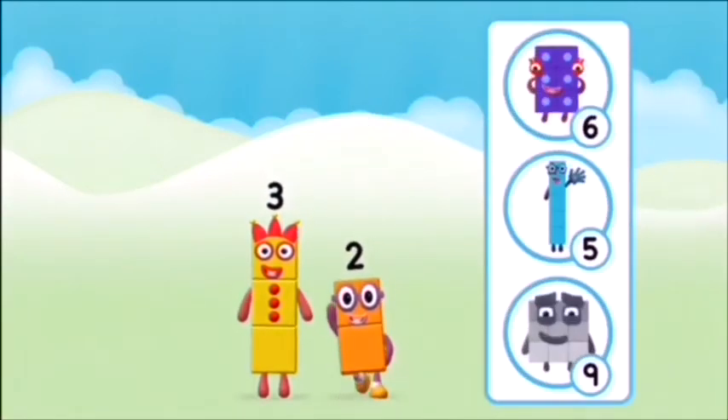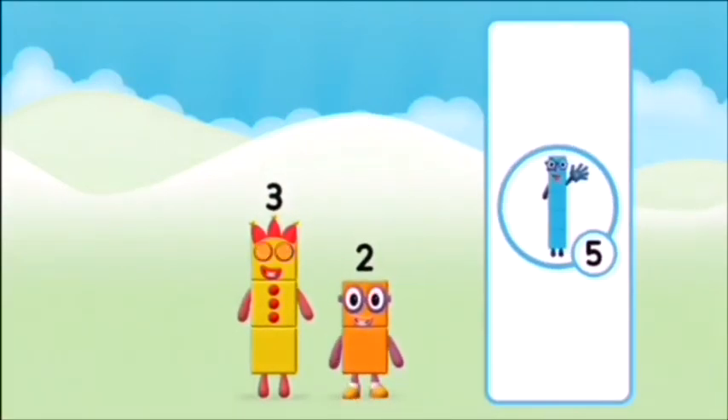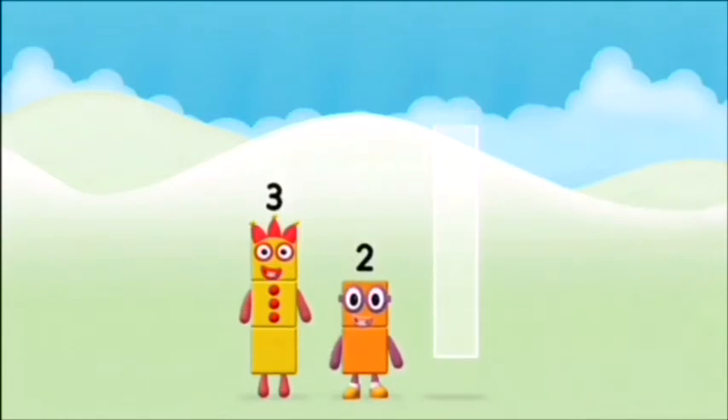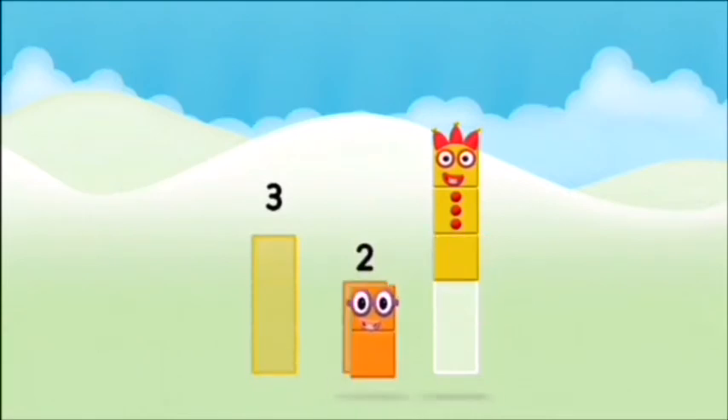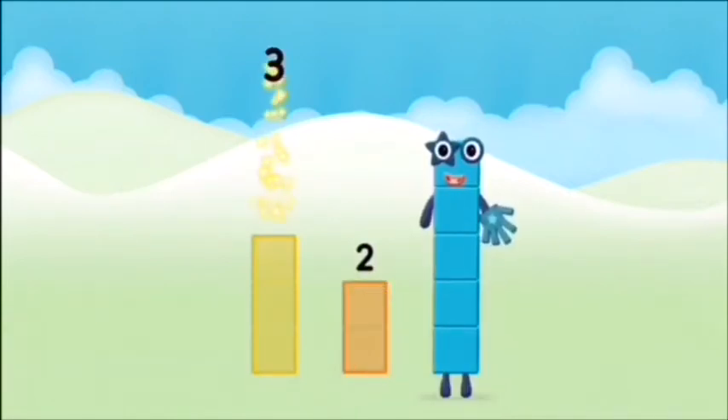Do you know which number block you'll make when... That's right. Can you add the number blocks together? Three plus two equals five.